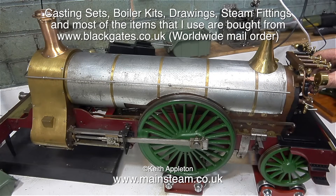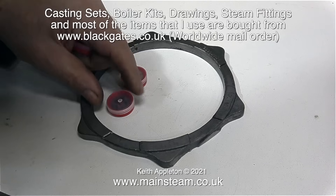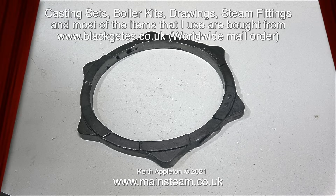They also supply castings, parts, and drawings for Simplex locomotives. The parts for this engine originally came from Black Gates Engineering - it's a Clarkson design of a five-inch gauge Sterling Single locomotive. The brand Clarkson is now owned by Black Gates Engineering and also includes quite a few stationary engines. I even bought this - before I get bombarded with messages, it's actually a set of locomotive brake blocks cast in a ring. You machine them and then just cut them out.